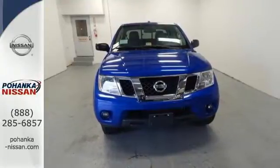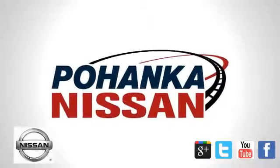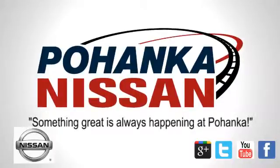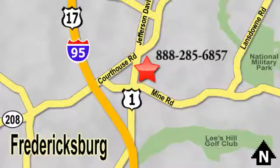Take it home today. Welcome to Pohenka Nissan in Fredericksburg. Something great is always happening at Pohenka, located on Route 1 in Fredericksburg, Virginia.